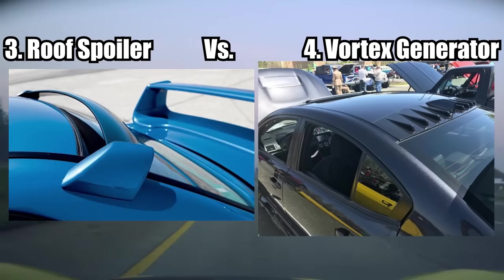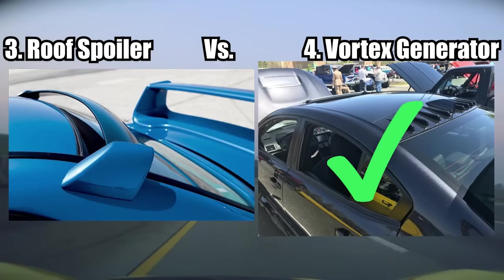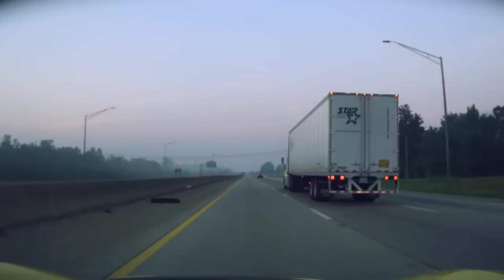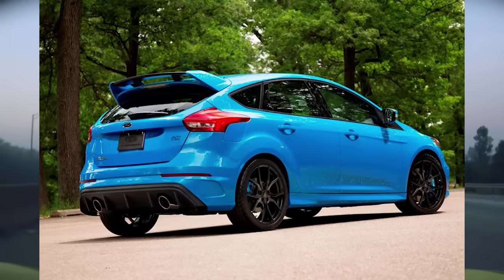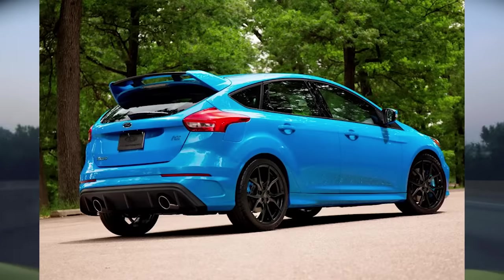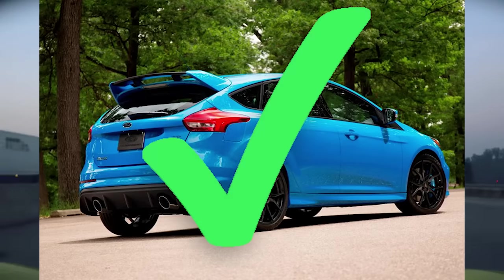The next ones are Roof Spoilers and Vortex Generators. Roof spoilers for the most part are fake, and Vortex Generators do yield actual real results. Roof spoilers do serve a purpose on hatchbacks, SUVs, and wagons — if your rear window and your roof is basically the final rear portion of your car, it's okay to have a roof spoiler.